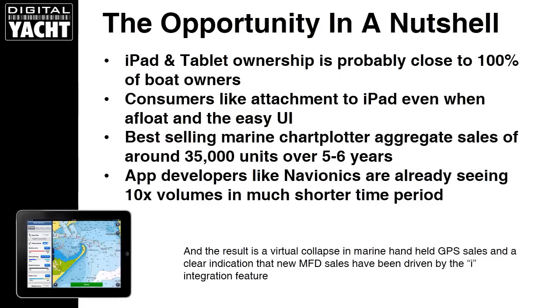I'm going to refer to iPads in this presentation, but of course this applies to tablets as well. It's also worth noting that the best-selling marine chart plotter only sold around 35,000 units over a five to six year period, yet app developers like Navionics are already seeing ten times those volumes in a much shorter time period. Basically, there's been a virtual collapse in the sale of marine handheld GPS units, because there's not a lot of point in buying one when your phone or tablet has all that capability built in.